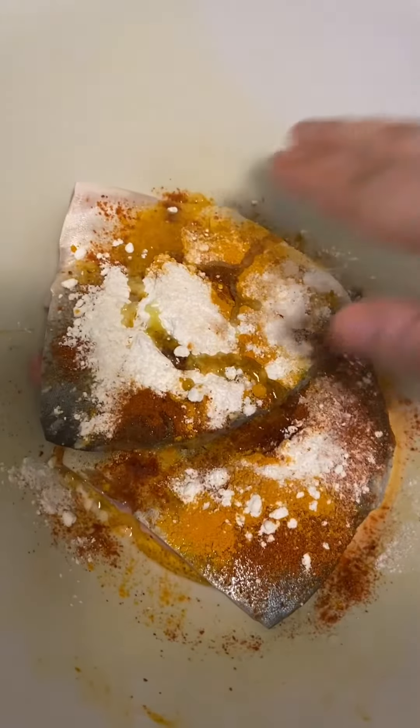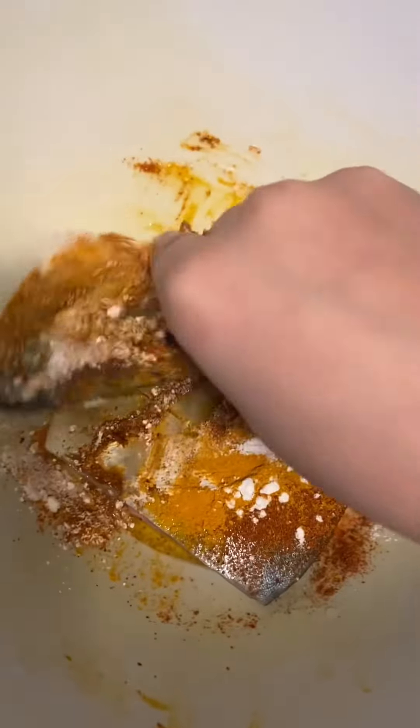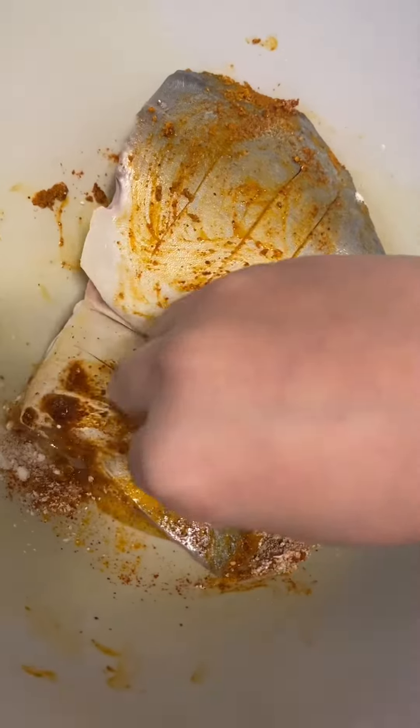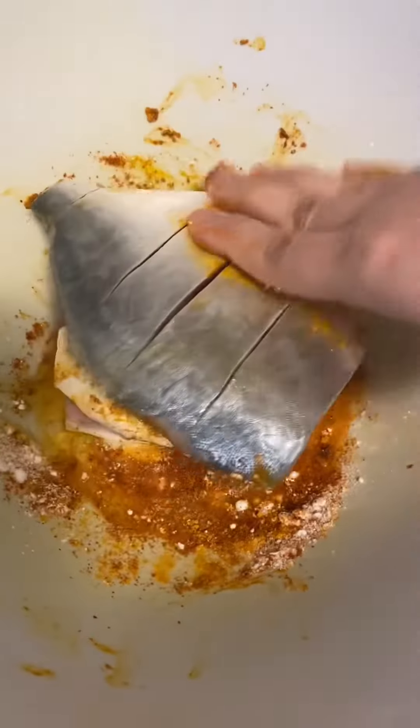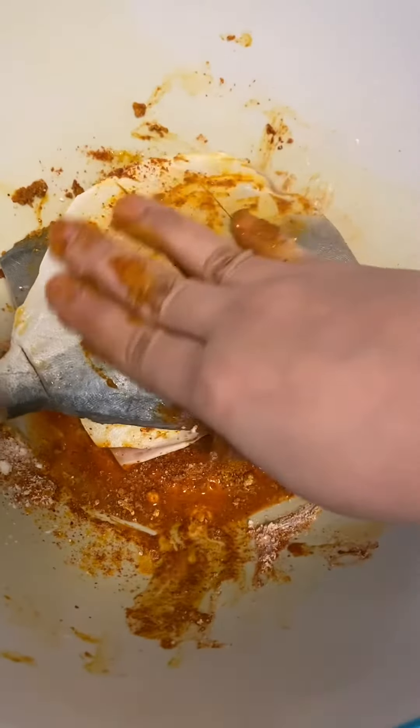After cutting and cleaning them, all I did was add some turmeric, chili powder and salt and coated the fish evenly with these spices. On the pomfret I also added corn flour to make the outside crispy. Then onto some heated olive oil, I fried these fish until they were golden brown.